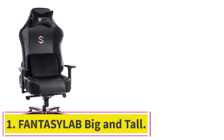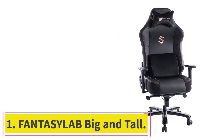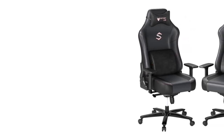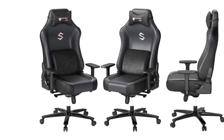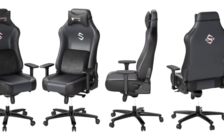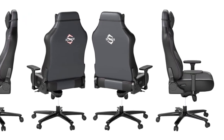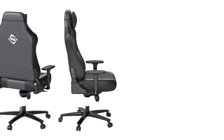Starting at number 1: Fantasy Lab Big and Tall. The market for budget big and tall gaming chairs is fraught with deception. Many cheap gaming chairs simply arbitrarily inflate the weight capacity or even chair dimensions to appear suitable for bigger users when they are anything but. Fantasy Lab is among the small handful of budget gaming chairs that actually has the build quality and dimensions to accommodate large users without falling apart in a few months.